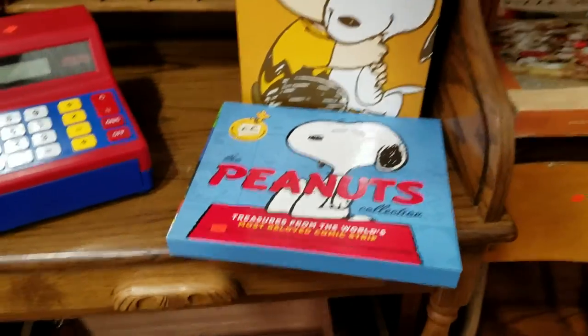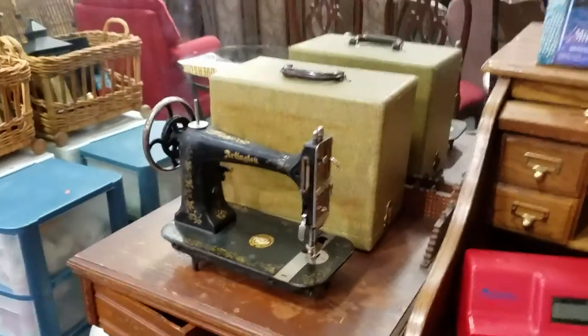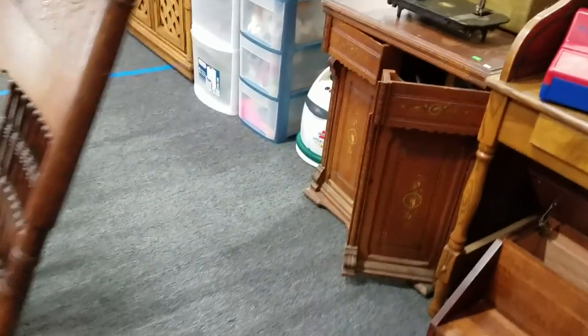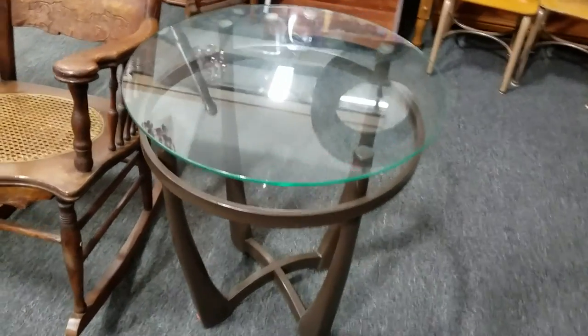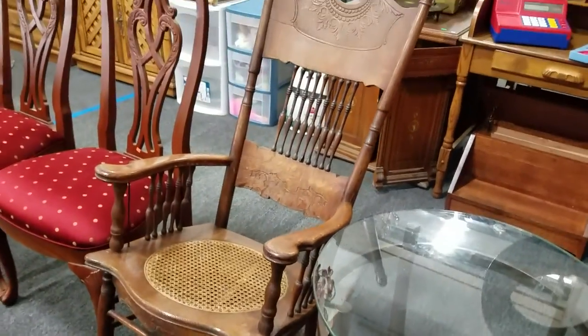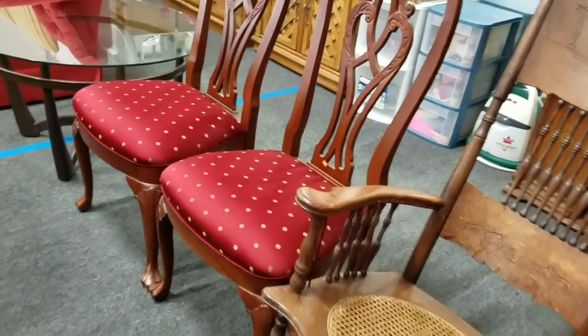Some Peanuts records. Some Cabbage Patch dolls, new in the box. We have the Arlington sewing cabinet treadle. We have these nice pieces — there's a whole set, two end tables and a coffee table with contemporary glass tops. Vintage rocking chair, very nice. And some nice vintage chairs with Cabrio legs.